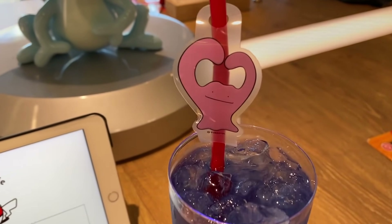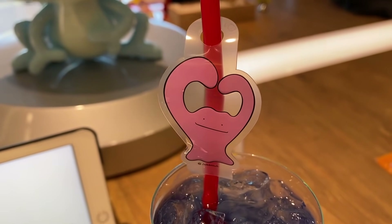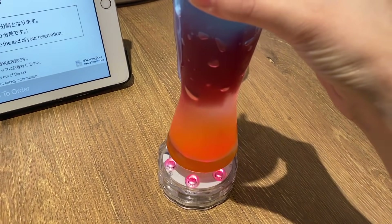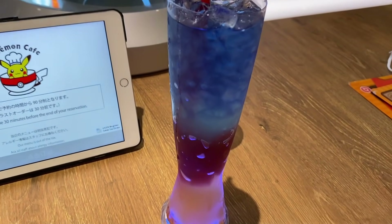So here is the Ditto fruits tea. It comes with a little Ditto on the top there, and then there's like a light on the bottom so it lights up, which looks really really cool.